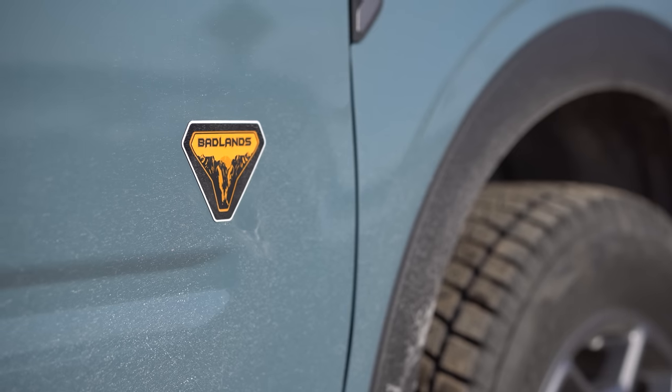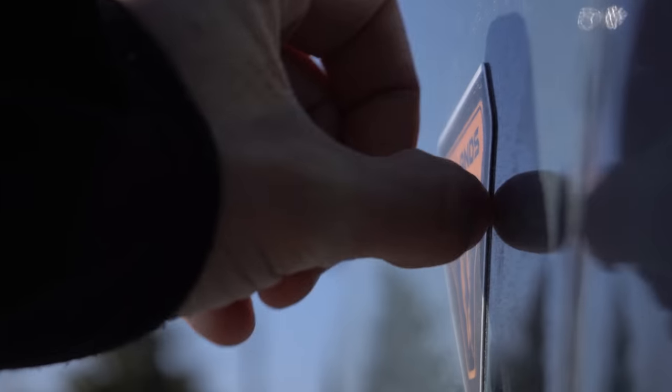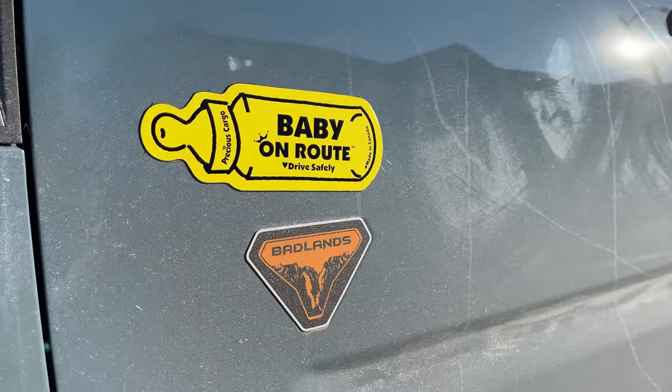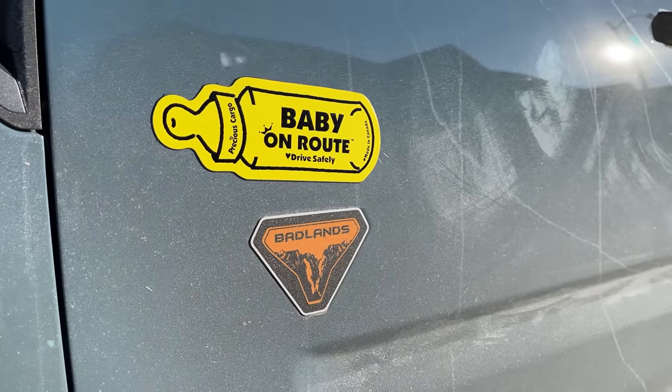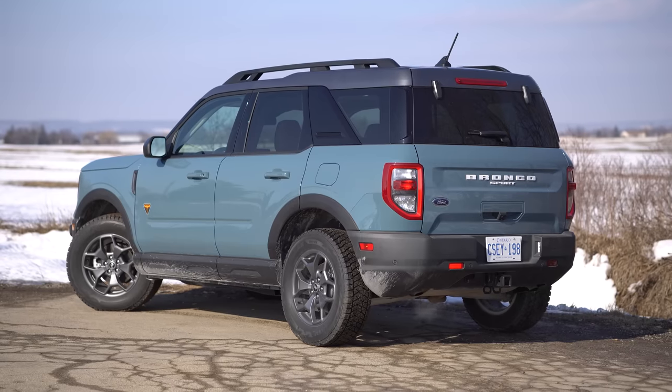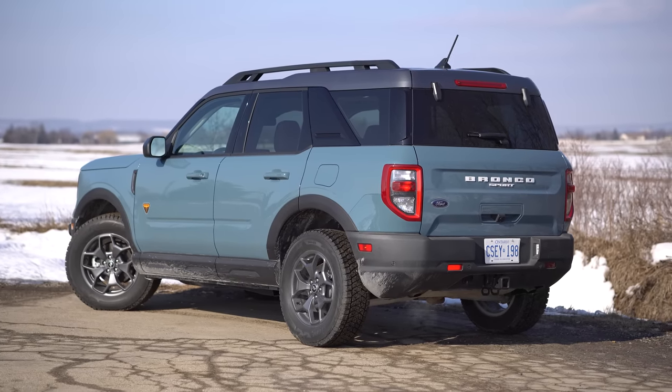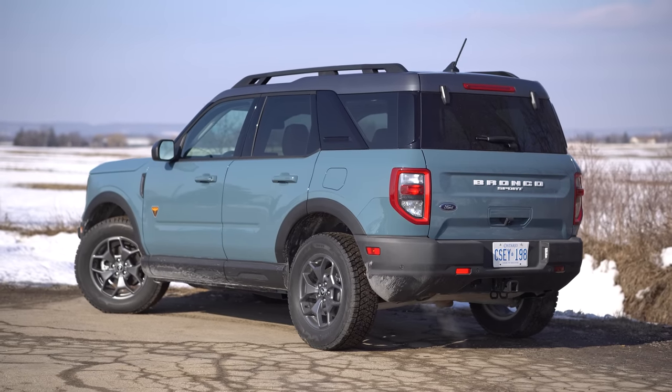We know it's the top trim because we have a fridge magnet on the door. Those fridge magnets are brutal — not sure why that was their solution for the badge. But I do like that it's a nice bright color. The Badlands gets different suspension, a different all-wheel drive system — actual real torque vectoring — and a little bit more ride height than other Sport trims, approximately an inch.